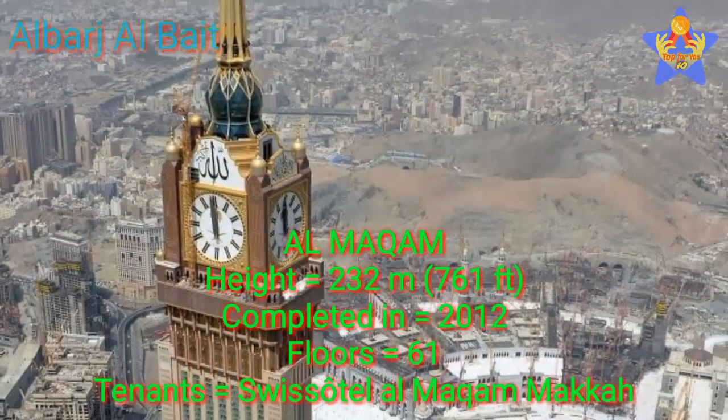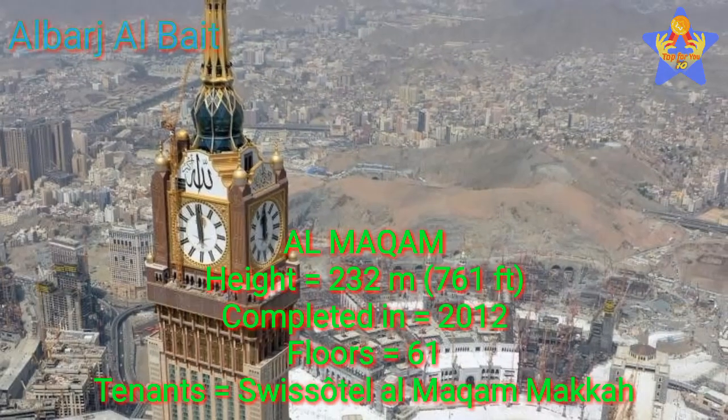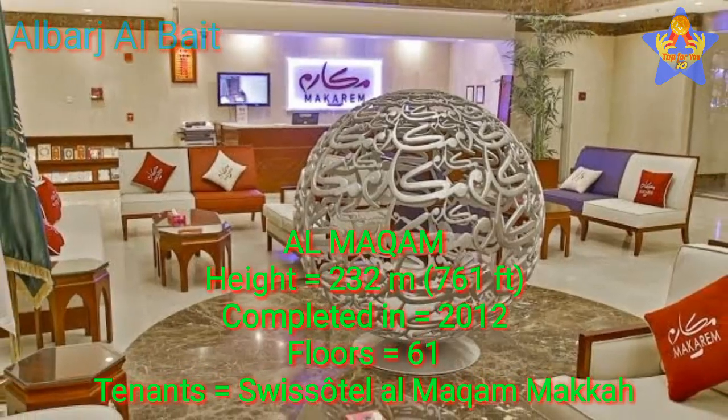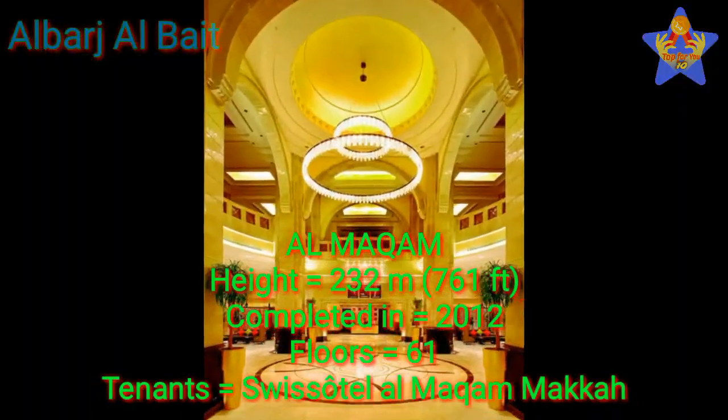Number 6: Al-Makam. The height of this tower is 232 meters (761 feet). This tower was completed in 2012. It has 61 floors, and the tenants of this tower are Swiss Hotel Al-Makam Maka.